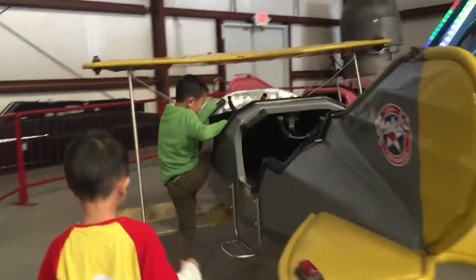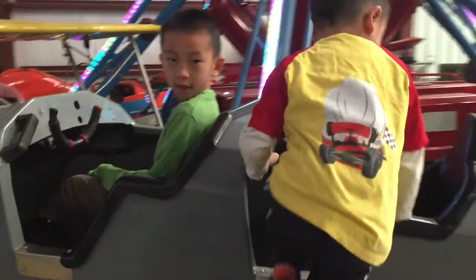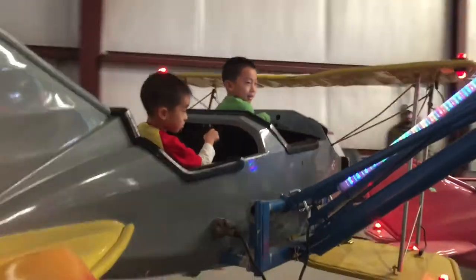Now we're going to ride the airplane. Brother and I are hopping into this little aircraft. Buckle up — and here we go!